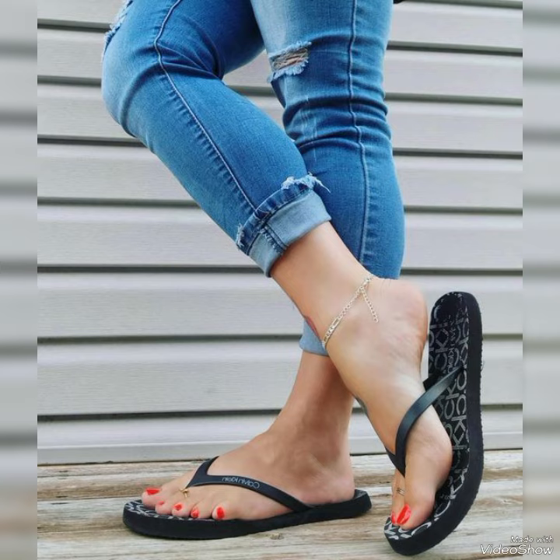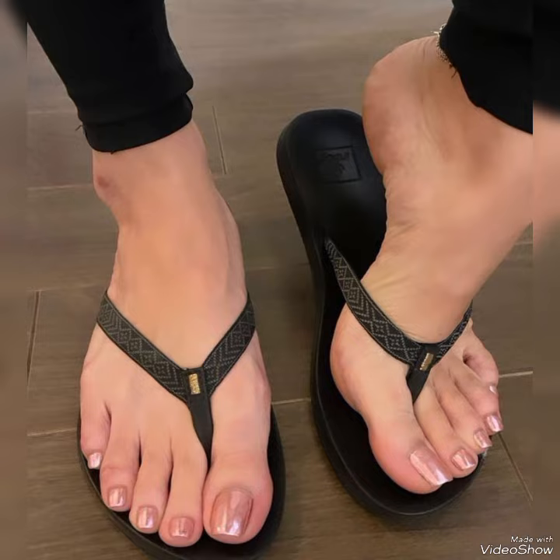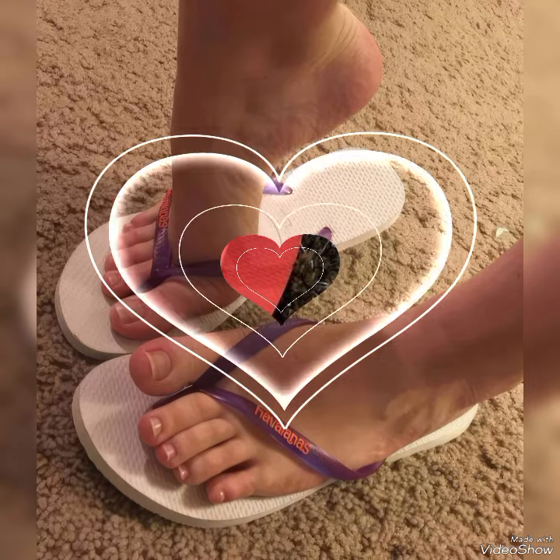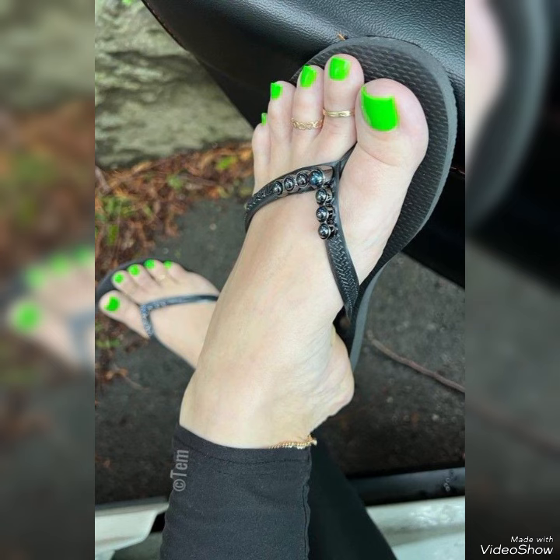Dear friends, by watching my video you will get very amazing ideas. This is a very trendy and stylish collection of filler floor flat slippers for those ladies who love to wear such kinds of shoes. I must suggest you to watch this video till the end for more ideas and more collection.